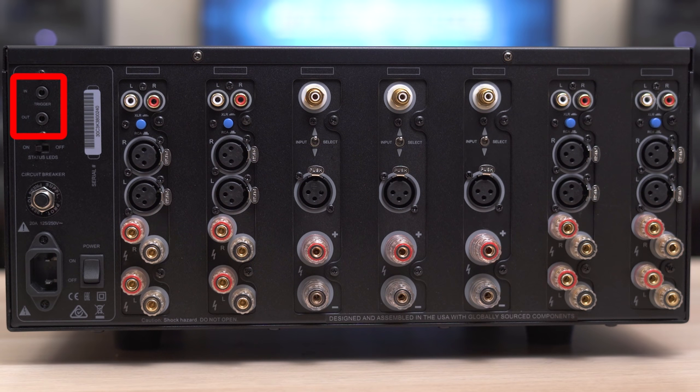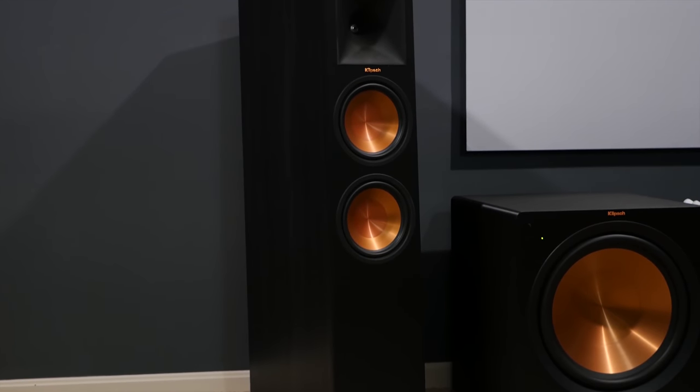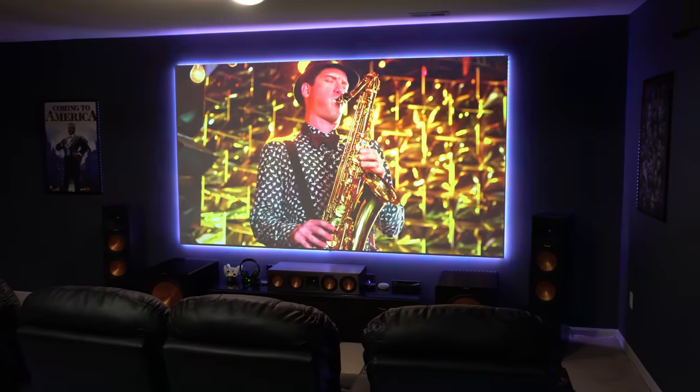You'll also notice the trigger input and output, which connects the amp to the receiver so the amp automatically turns on and off with the receiver. The three high-powered channels, used for your front soundstage like your main speakers and center channel, deliver 300 watts into 8 ohms and 550 watts into 4 ohms. The stereo modules for your surround speakers are 65 watts per channel into 8 ohms and 100 watts per channel into 4 ohms. You can check the specs on your speakers to see if they're 4 or 8 ohms. This is more than enough power to drive my Klipsch speakers — and if you haven't seen my setup, I'll drop a card at the top of your screen.